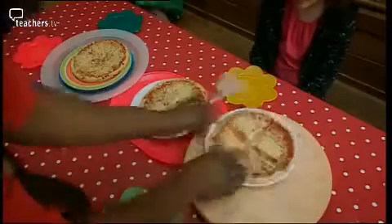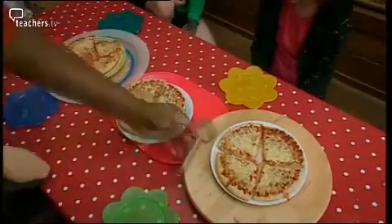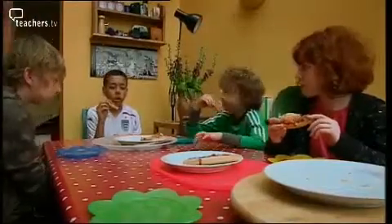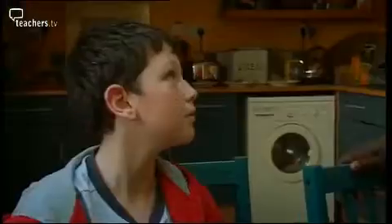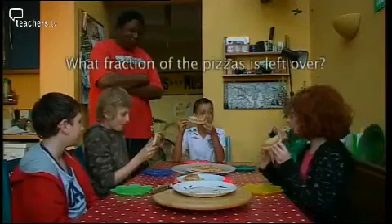This is where my maths kicks in. Dad divides each pizza into quarters, and all five take a slice. Who's up for seconds? Four out of five children have a second slice. What fraction is left?